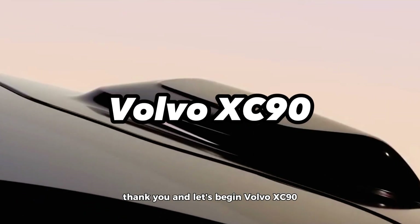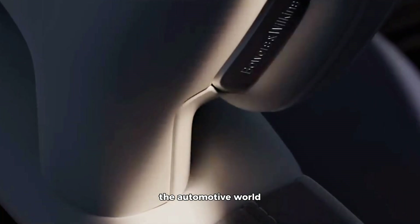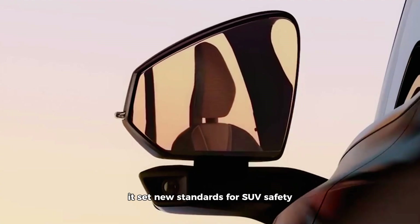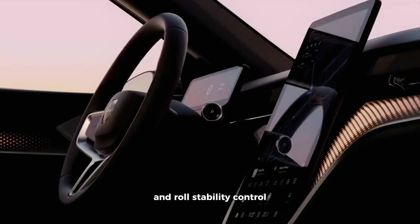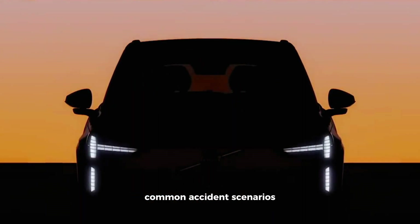Volvo XC90. The Volvo XC90 is a beacon of safety innovation in the automotive world. When it debuted in 2002, it set new standards for SUV safety. Early models introduced features like side impact airbags, whiplash protection seats, and roll stability control. These innovations aim to mitigate common accident scenarios.